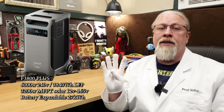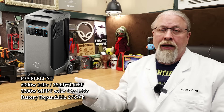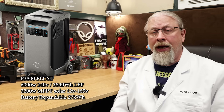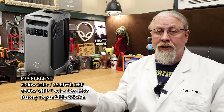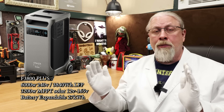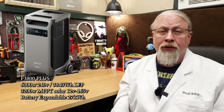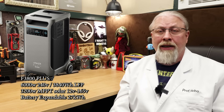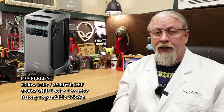There are four bundles on sale, starting with the base F3800 Plus, which has a 6,000 watt inverter, a 3,840 watt hour LFP battery, and a 3,200 watt MPPT solar controller that can take up to 165 volts of panels for true off-grid home backup use, and is expandable up to 27 kilowatt hours. It supports dual voltage output — both 120 volts for normal appliances and 240 volt split phase for large appliances such as ovens and well pumps through its L14-30R twist lock outlet.